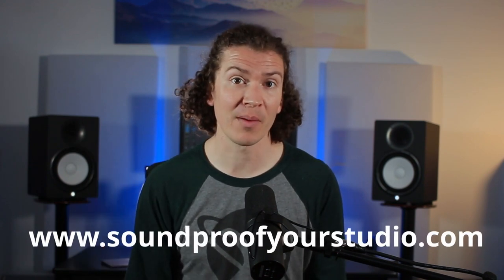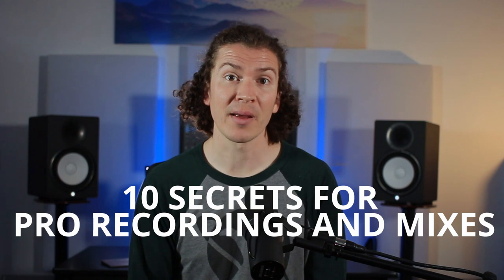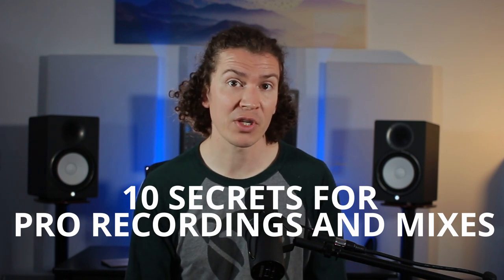If you want to learn more about how to set up your home studio, check out the link below and go to soundproofyourstudio.com where you can get access to a free soundproofing course, as well as my 10 secrets to getting higher quality professional recordings and mixes. Check that out in the details below, and I'll see you next Monday with a new video.